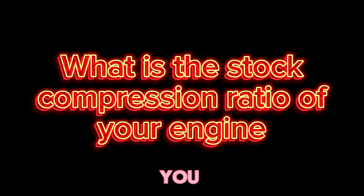Question for you: what's the stock compression ratio of your engine? Let me know in the comments.